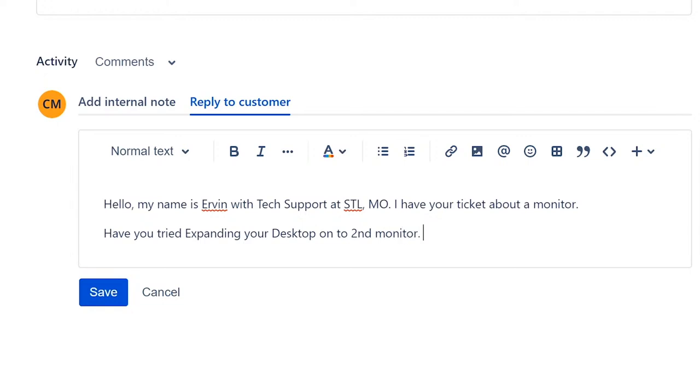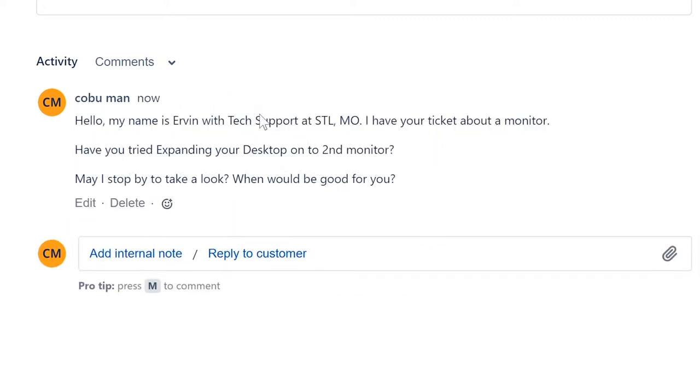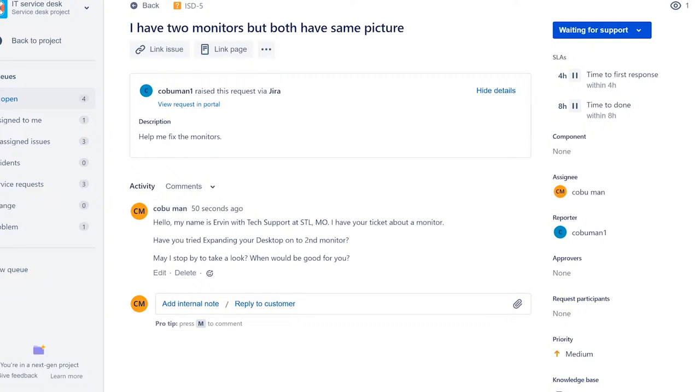If you can take control of their computer, that would be ideal; if you're on site, even better. You could also ask: 'May I stop by to take a look? When would be good for you?' Click 'Save' to send the message to the customer — they'll get a notification or email from the system saying a technician is reaching out.